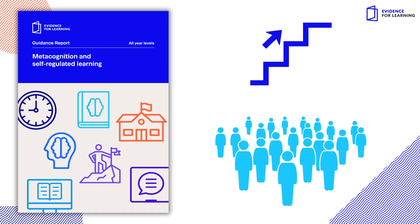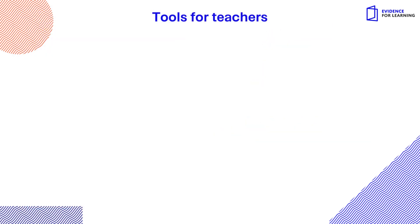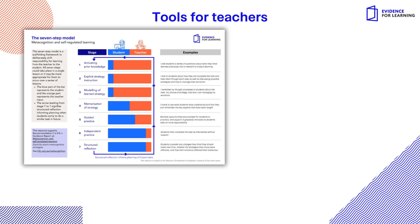E4L has a number of metacognition tools for teachers, including the seven-step model — a scaffolding framework to deliberately shift responsibility for learning from the teacher to the student.